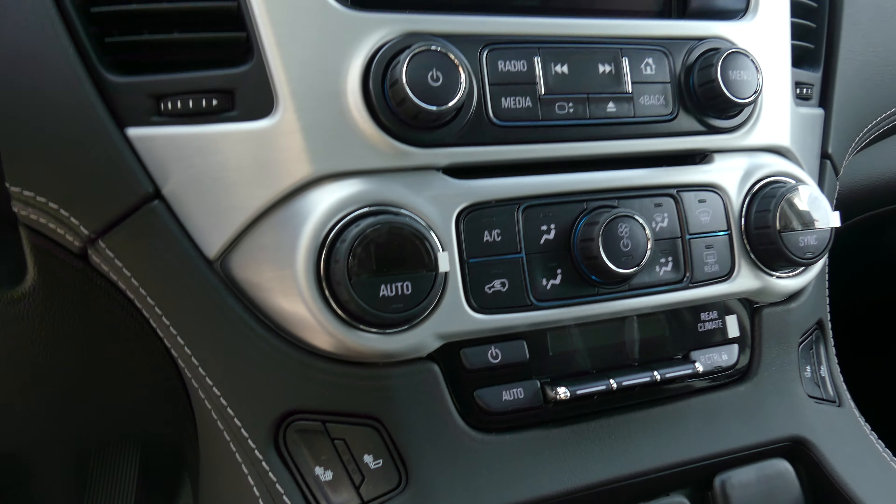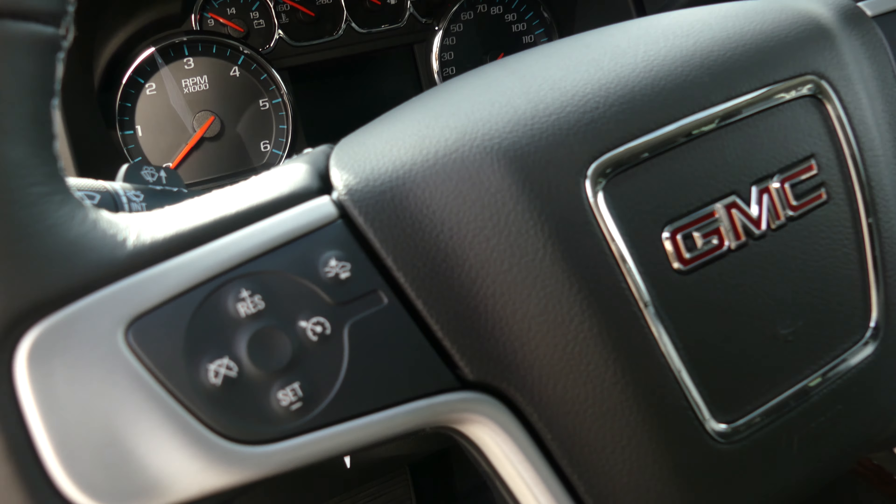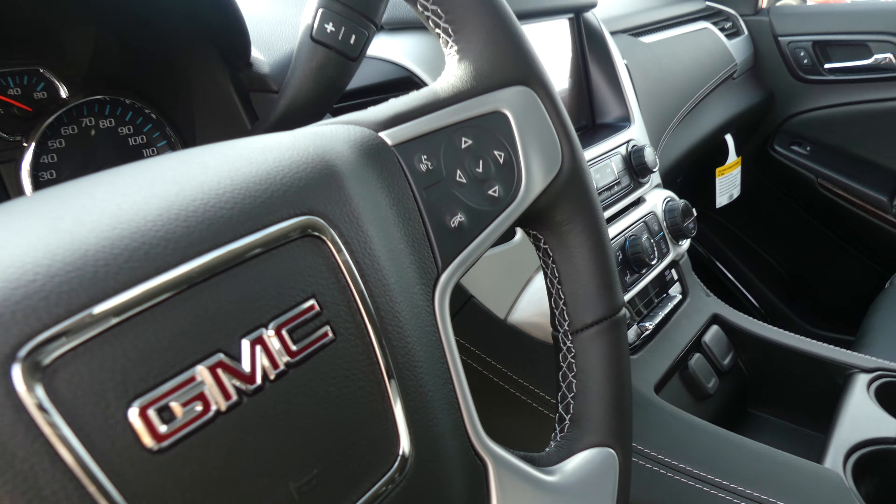Dual climate control, heated seats, and a beautiful leather wrapped steering wheel which features cruise control settings, collision alert systems, and hands-free calling and audio.